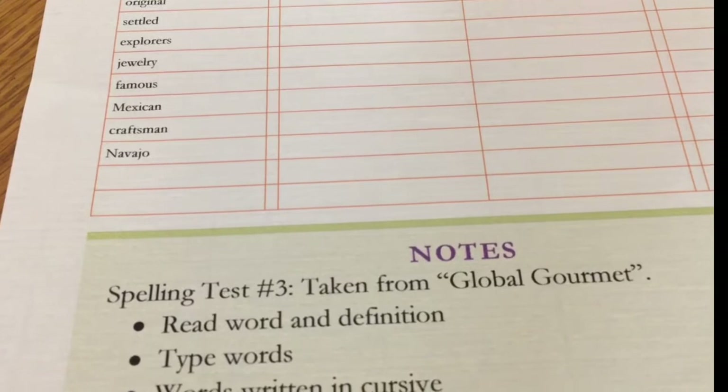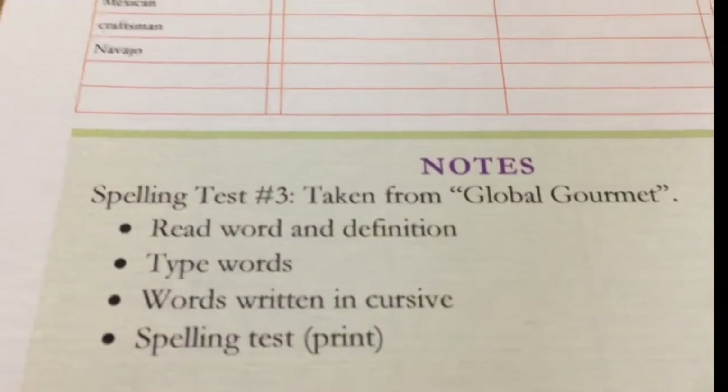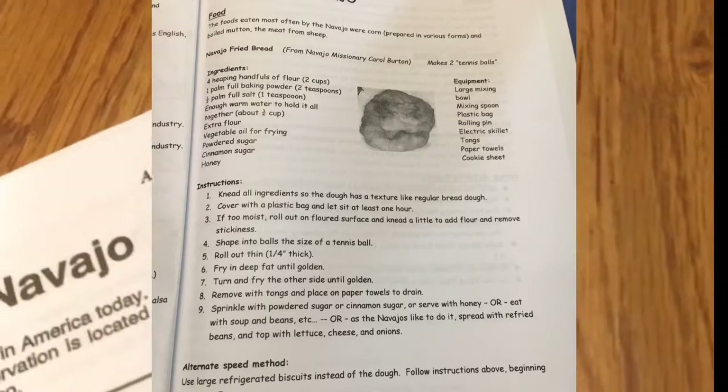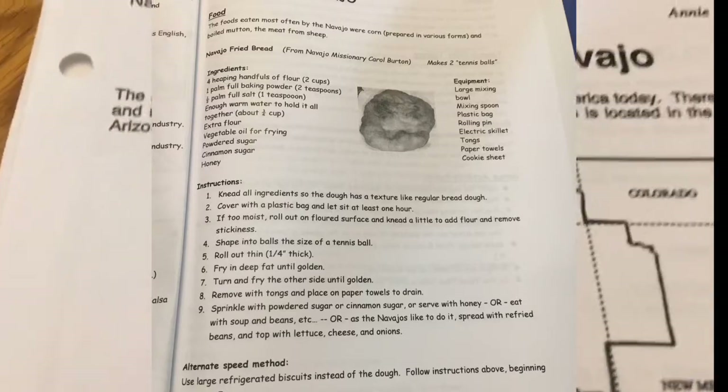It's not test three that needs correction — that's test four. It is taken from the Global Gourmet, and they're going to do some bread — a Navajo bread recipe. Delicious.